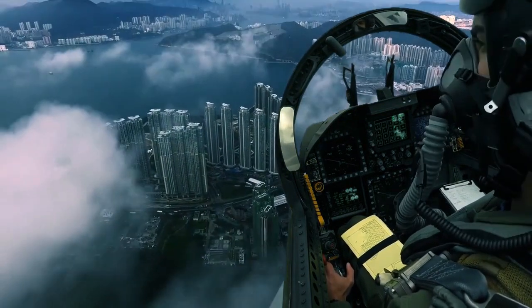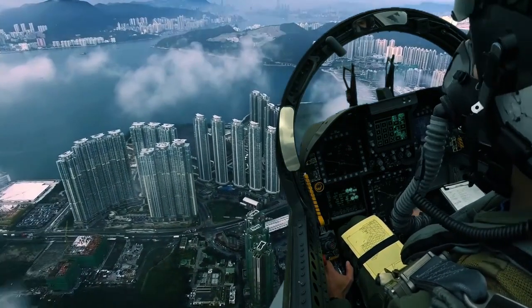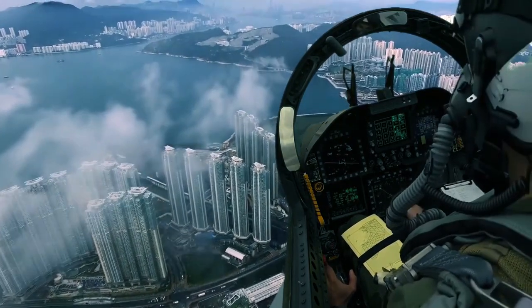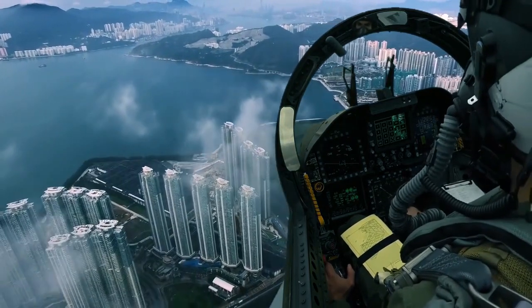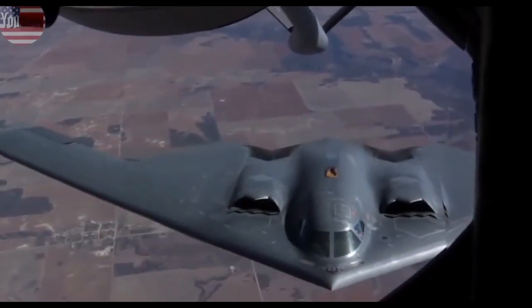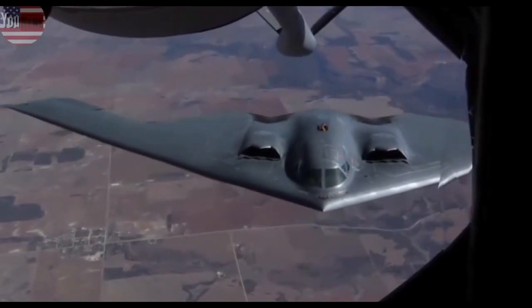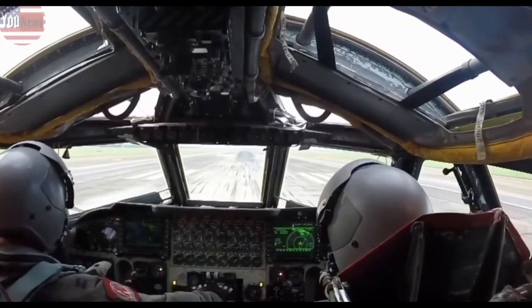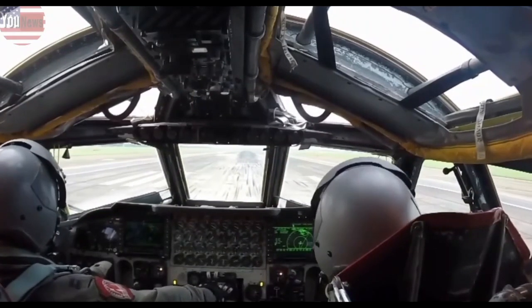The B-2 has four windows that encircle the front of the cockpit. The Raider's curvature profile within the fuselage, often referred to as the chine, appears sleeker than the B-2, potentially reducing the aircraft's radar cross-section.